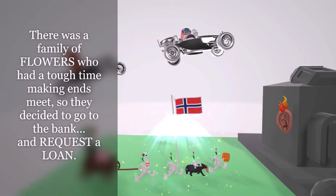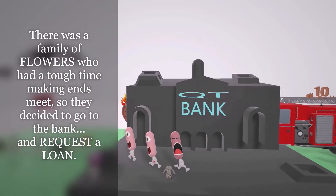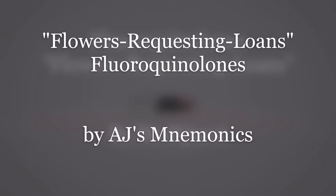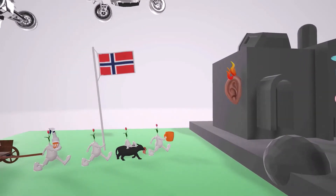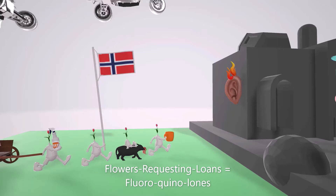There is a family of flowers who had a tough time making ends meet, so they decided to go to the bank and request a loan. Welcome to our scene on the fluoroquinolones, represented by these flowers over here. These are the flowers and they're going to request a loan from the bank — flowers requesting a loan for fluoroquinolones.